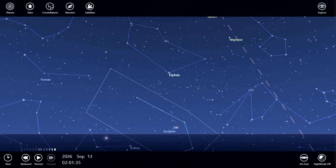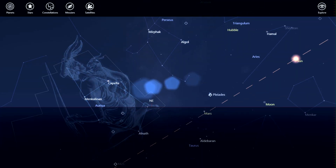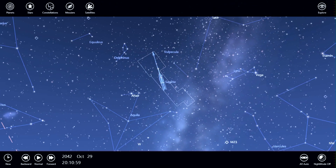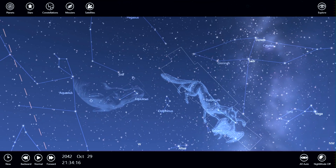As an amateur astronomer, it's a useful tool. I can map certain events using the time shift feature into the future. That allows you to pinpoint a time when you can actually get outside, set your telescope up and be ready in order to capture that moment.